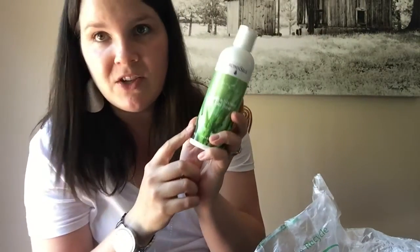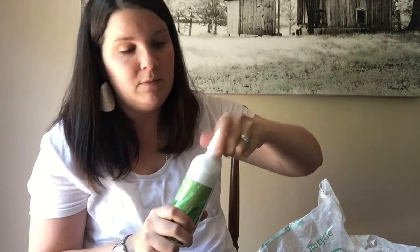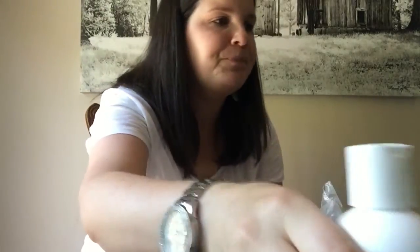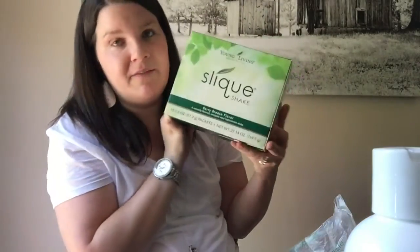Next is the bath and shower gel base. I've been really wanting to try this — it's the base for a bath and shower gel, and all you do is add in the essential oils you want to scent your gel with, then shake it up and you've got your own custom bath and shower gel.